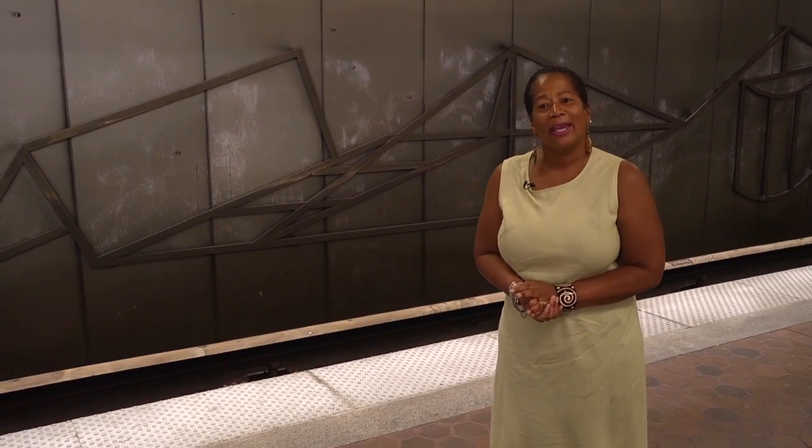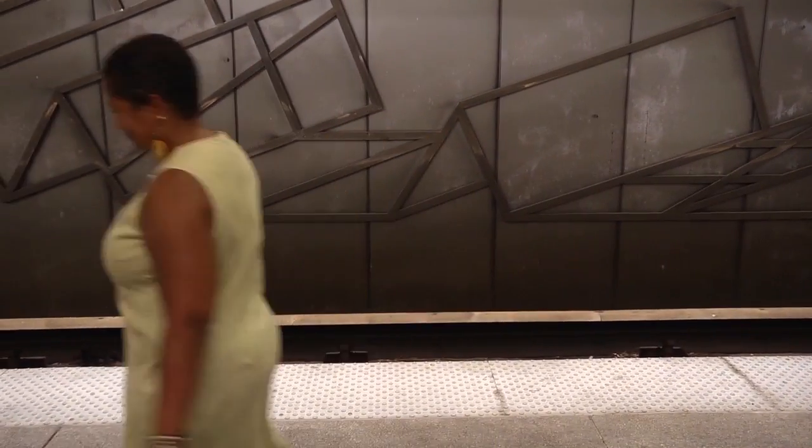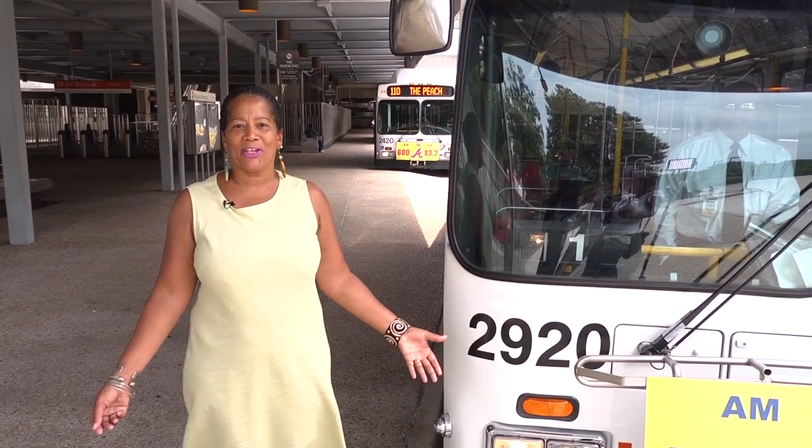Now that we've seen the time capsule, let's take a walk to the other end of the platform to the bus bay. This is where all the bus connections are made here at Lenox.